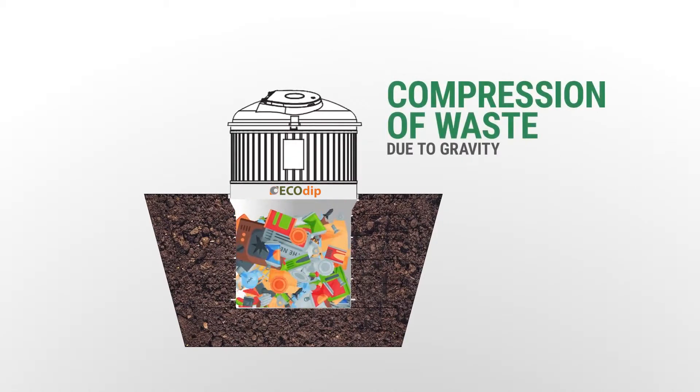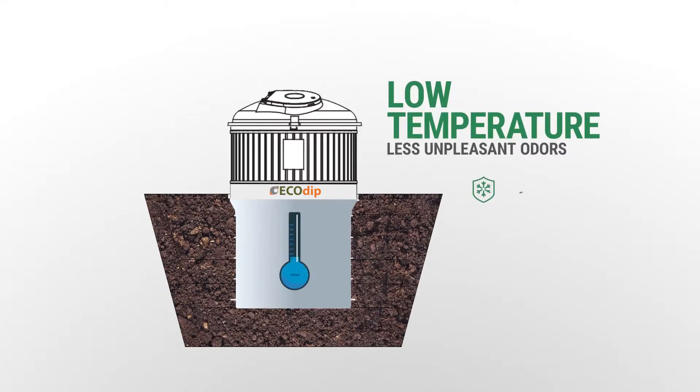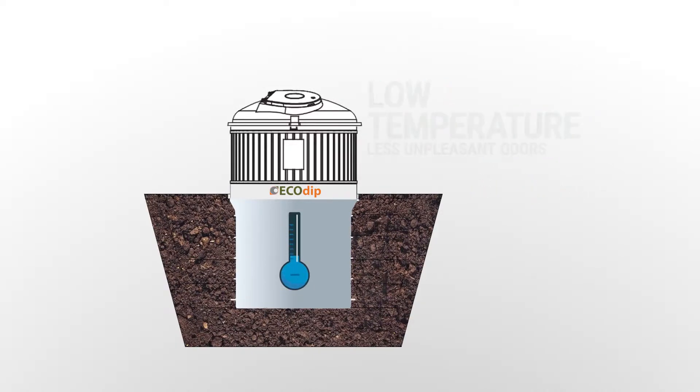The mass of the waste being pressed together causes a gravitational compression that reduces the volume of waste. The low temperature of the soil and the 100% waterproof collecting vessel neutralize the odors caused by the decomposition of the waste.